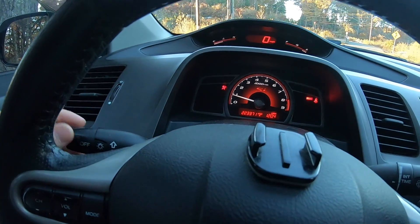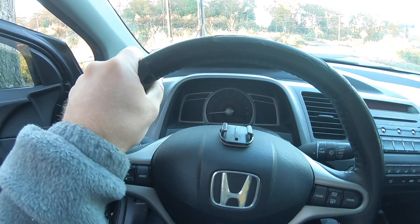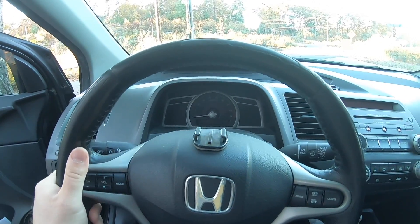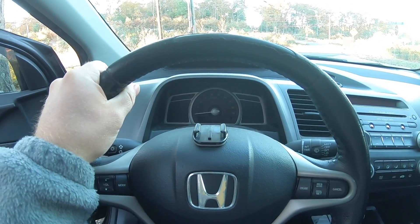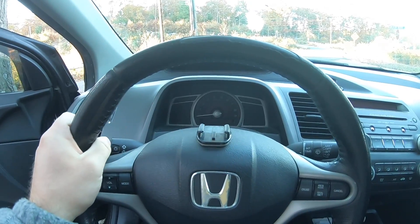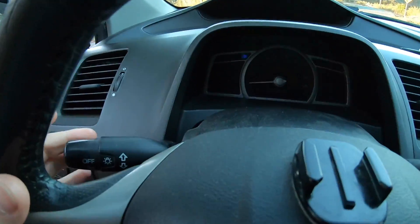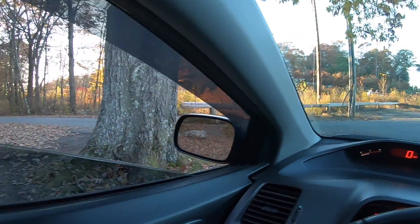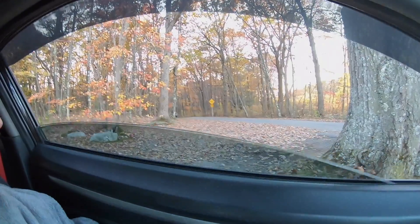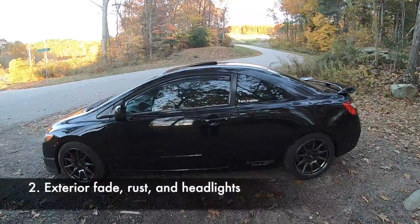The EPS light illuminates frequently, but I've been able to manually shut it off by just flashing my high beams. With the EPS issue, the steering just tightens up and it's kind of difficult — gives you really beefy forearms trying to navigate the vehicle. It's manageable and I can usually shut it off most of the time by just flicking my high beams.